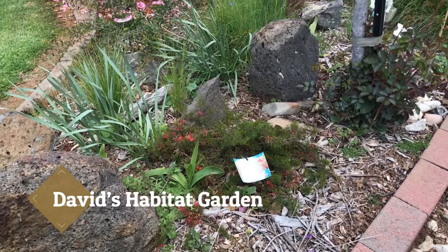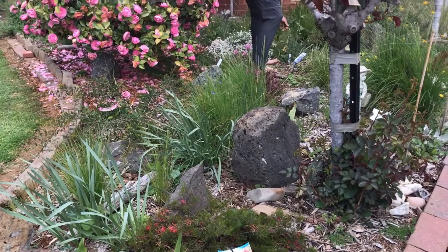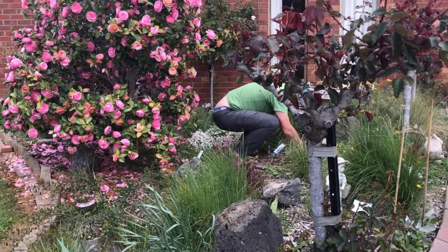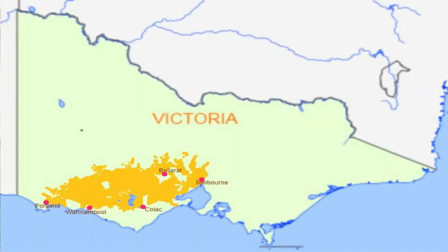Habitat gardens in the Windham area are important. We have a very unique ecological vegetation class in this area — it's the Victorian Volcanic Plains, the fourth largest grasslands in the world, and we have less than 1% of them left.